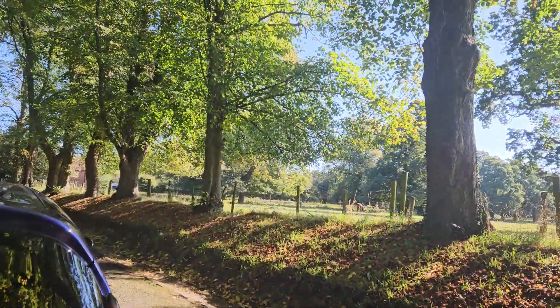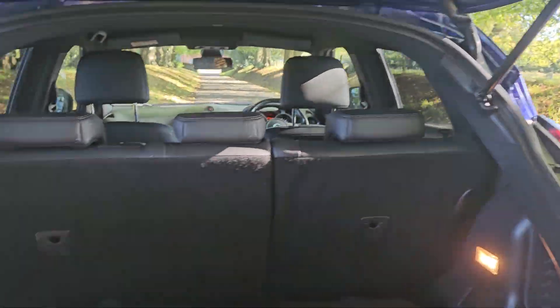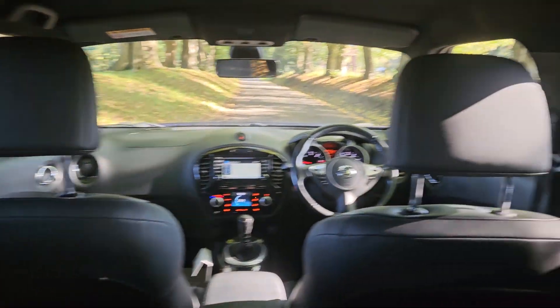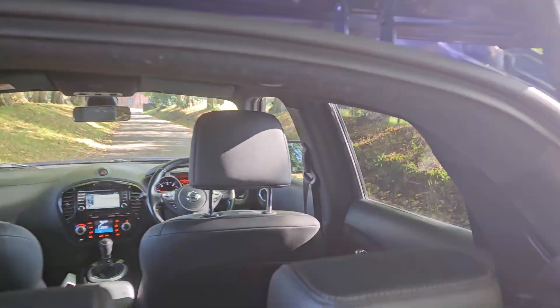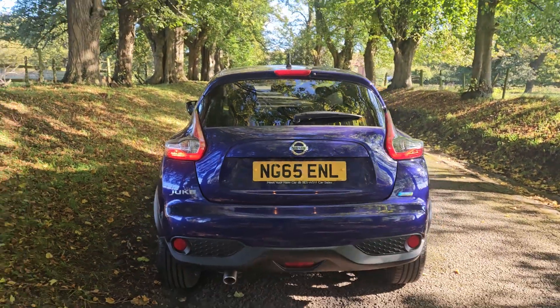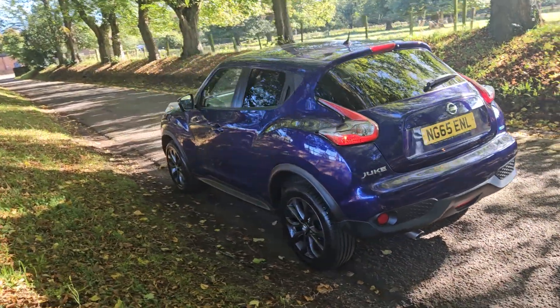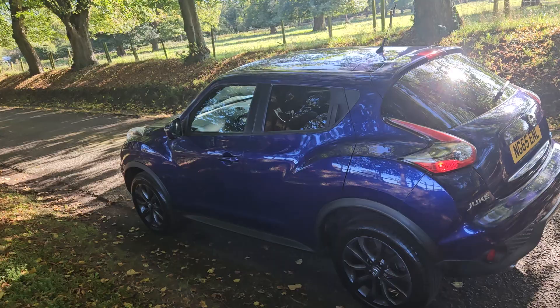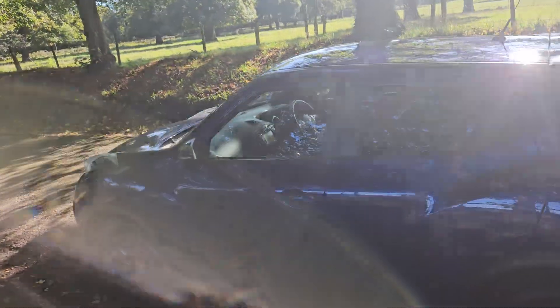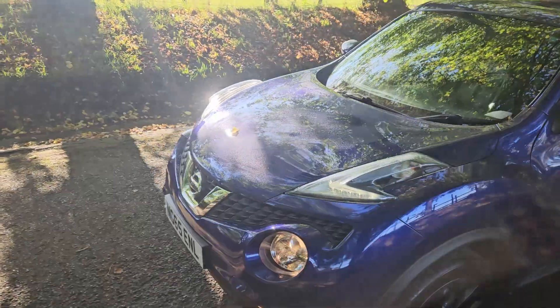In terms of finance, get in touch and we'll give you a no-obligation quote based on your criteria, and the same with part exchange. Simply get in touch and we'll go through the process and make it as seamless and as easy as we can to get you in this car as quick as we can. It comes with two keys, all the service history's there. We're based in the centre of Staffordshire, or if you're further afield, get in touch and we'll get this delivered to your doorstep.